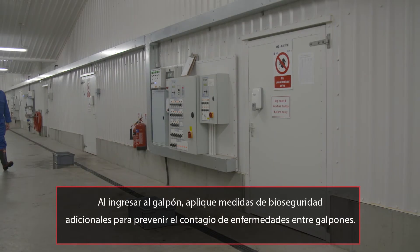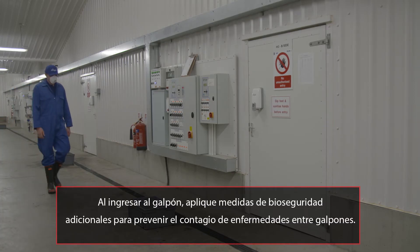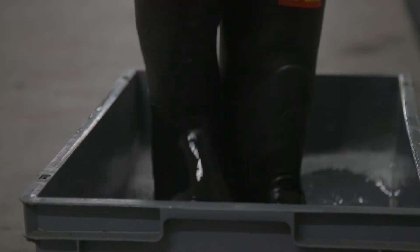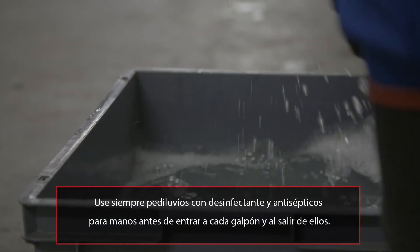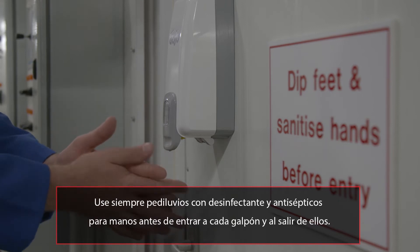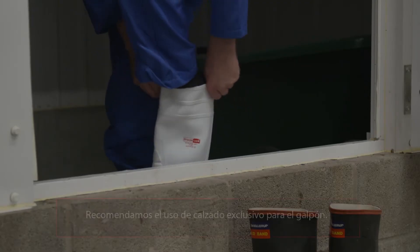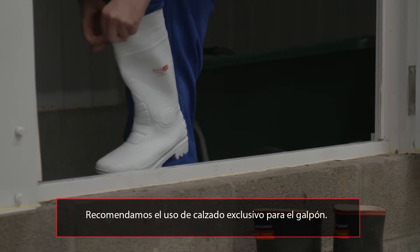When entering the house, additional biosecurity measures must be taken to prevent the transfer of disease from house to house. Foot baths, which contain disinfectant, and hand sanitizers should always be used before entering and after exiting each house. Ideally, house-dedicated footwear should be used.